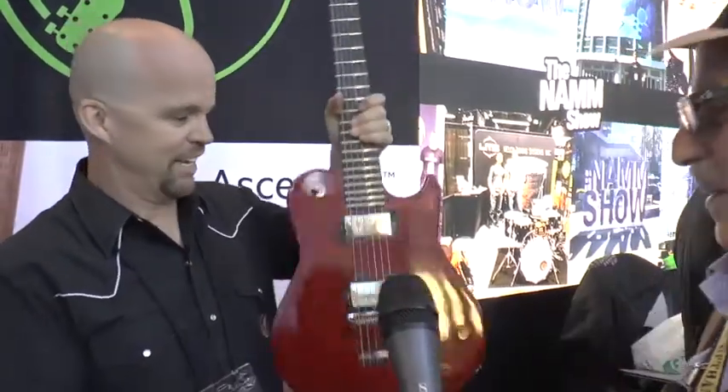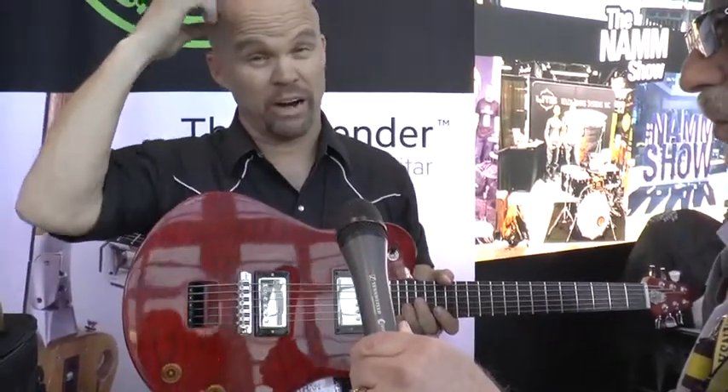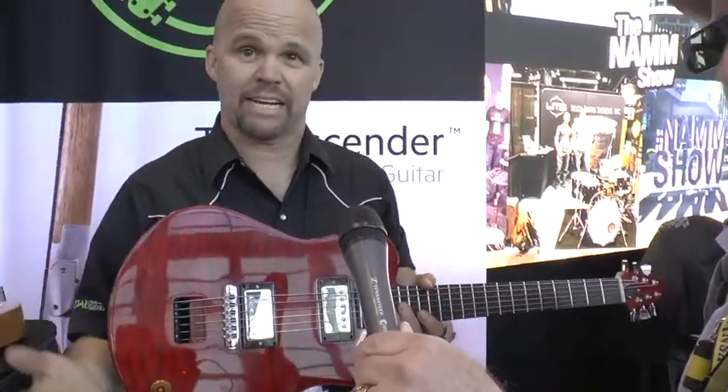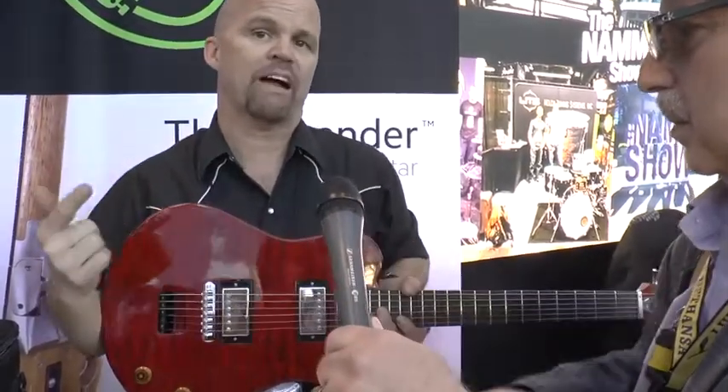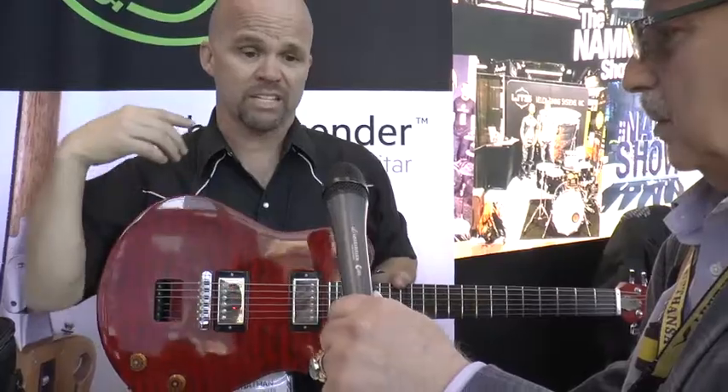This is the Ascender. I'm Jonathan, CEO of CRE Guitars. We are a San Diego-based music tech company, and essentially what you have here is the first premium air travel guitar. Premium because it's quality first, and then convenience second.